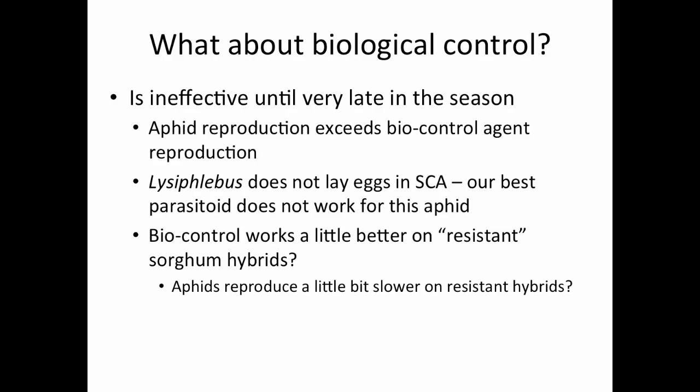As time rolls along, we'll have a better understanding. We have a couple of students that will be dedicated to this part of the IPM program, looking at biological control and the sugarcane aphid.